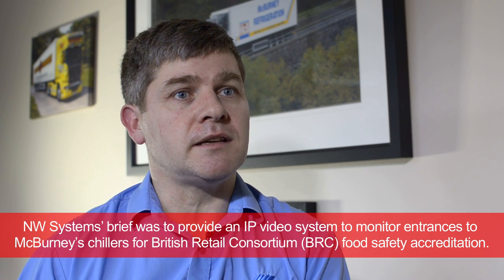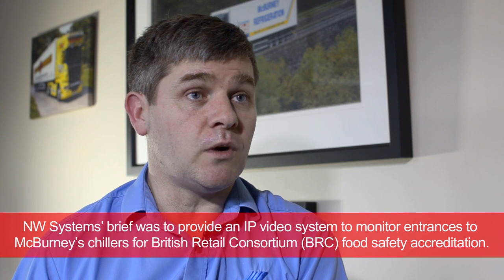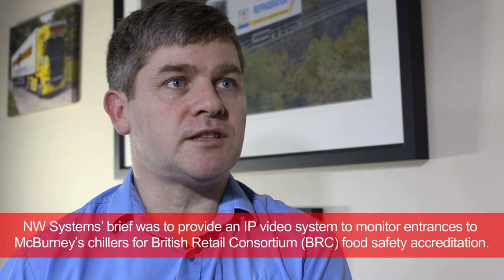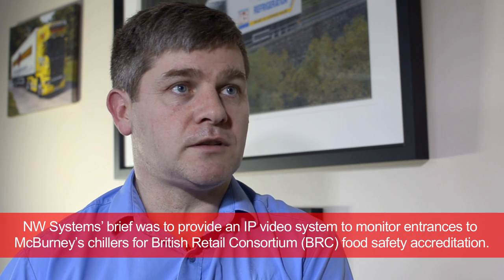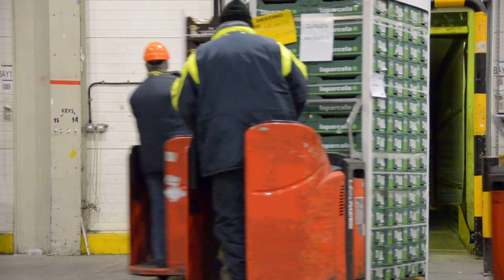I was asked to get involved in the video system when we started to apply for a BRC accreditation. It soon became apparent that in order to comply with all the auditing information required, we were going to need a state-of-the-art, high-tech system to monitor all aspects of the warehouse, both inside and outside. We've been very impressed with NW Systems from the start.